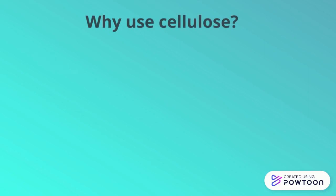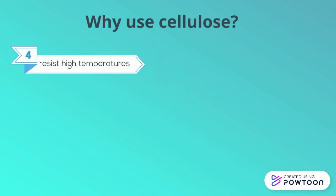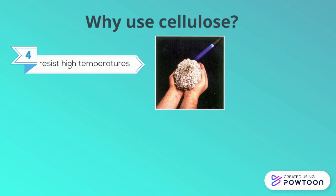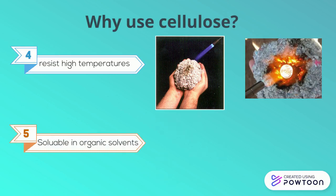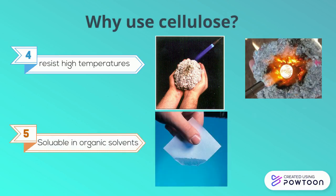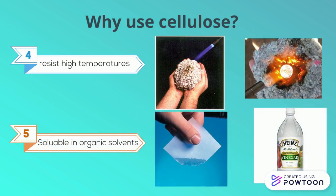It is resistant to high temperatures, meaning it doesn't burn or melt easily. In fact, it needs to be over 250 degrees Celsius to begin to melt or burn. It can dissolve into organic solvents, like acetic acid, which is a part of vinegar. It has a wide range of properties and can be used in many ways.